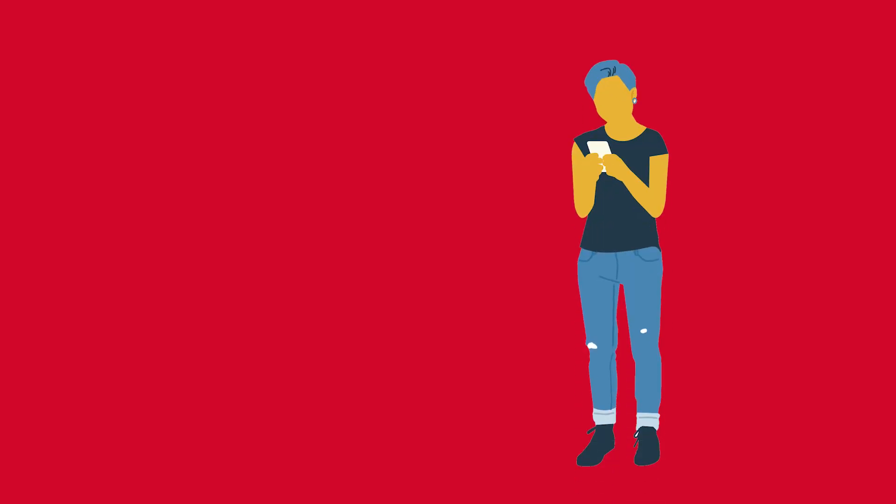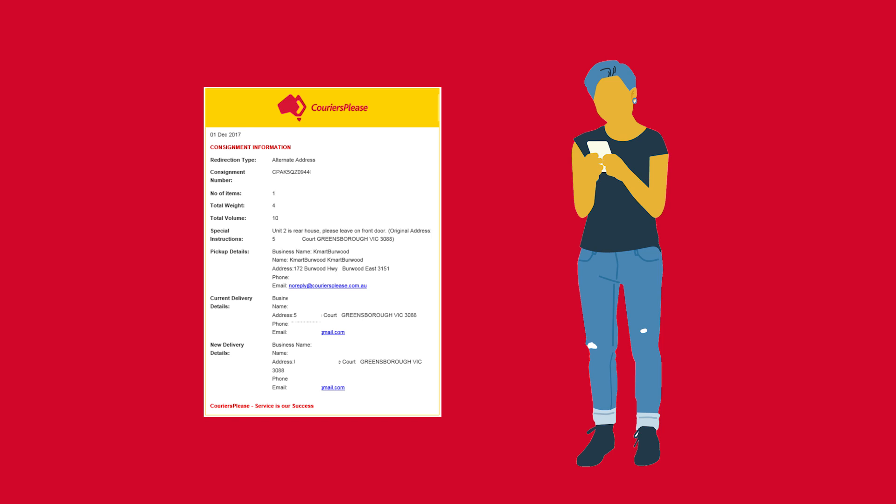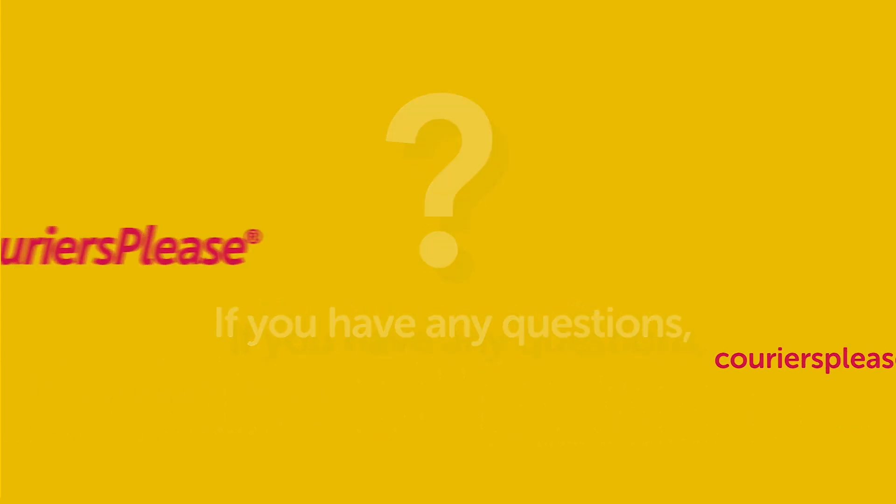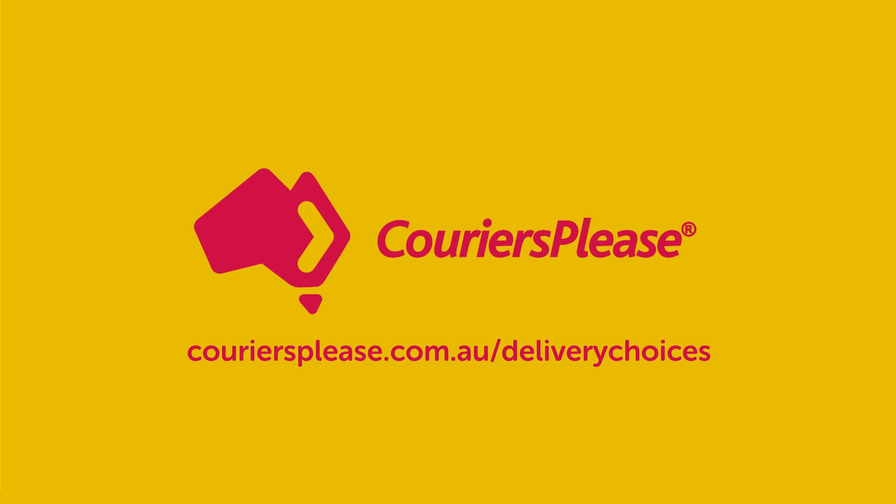It's that simple. Upon selecting any of our delivery choice options, you will receive another notification confirming your selection. If you have any questions or if you are unsure of the delivery choices available to you, please visit our website.